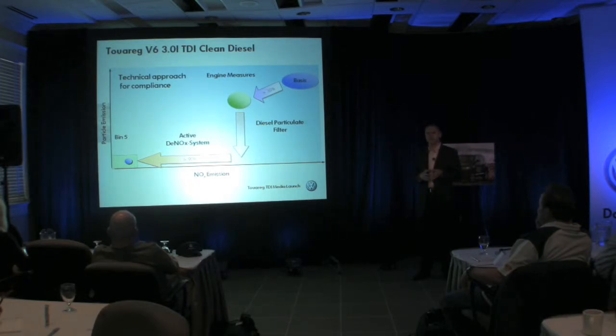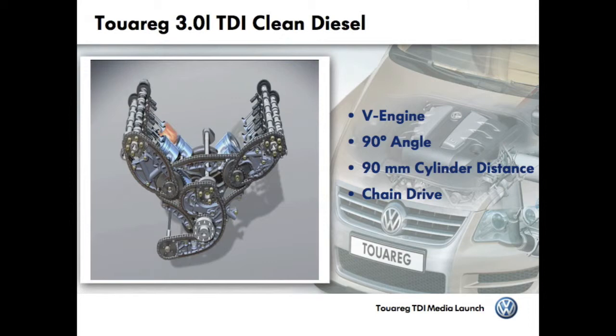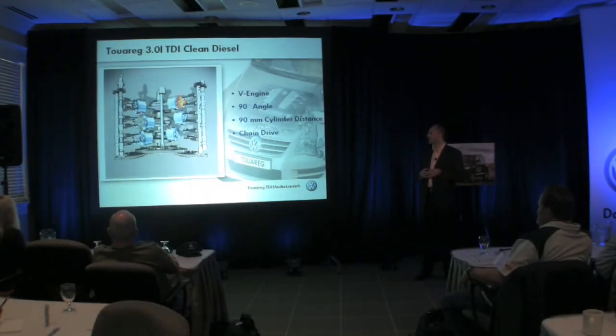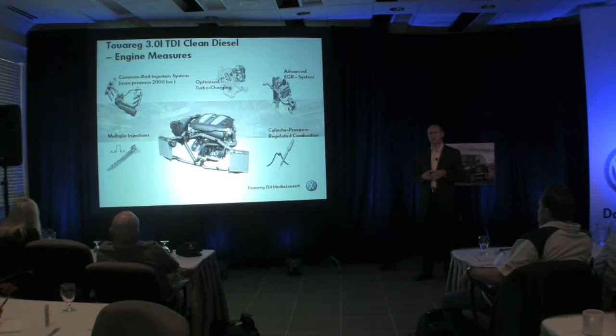In the next slides I would like to explain the technology employed in our V6 TDI in the clean diesel Touareg. The V6 TDI was the first diesel in a new generation of V engines with a 90 degree angle and a distance between cylinders of 90 millimeters. The chain drive makes this engine extremely short and compact. For fuel injection, we use the third generation common rail system with piezo injectors with a maximum injection pressure of 2000 bar, or approximately 29,000 psi. The injectors have 8-hole nozzles to produce a good spray pattern, making mixture preparation more effective and combustion highly efficient with very few emissions.